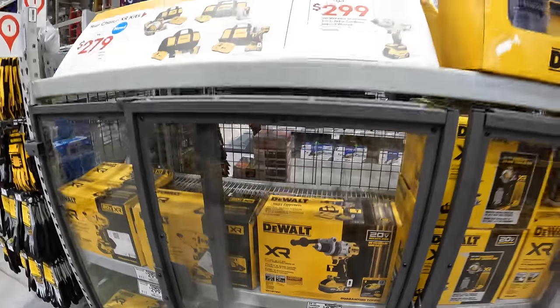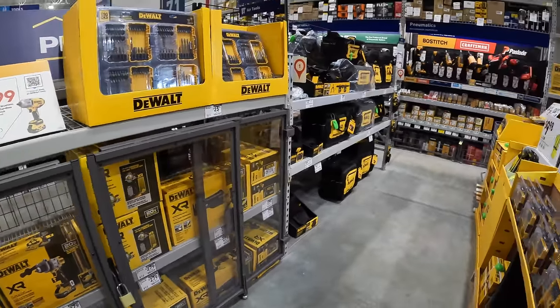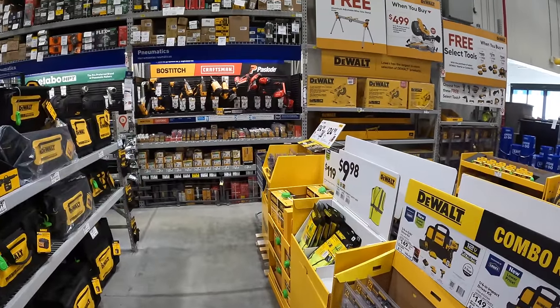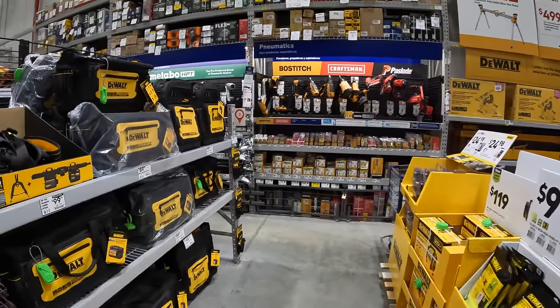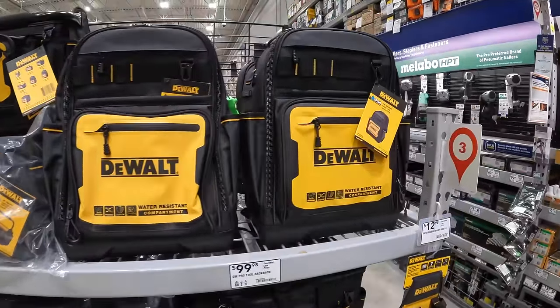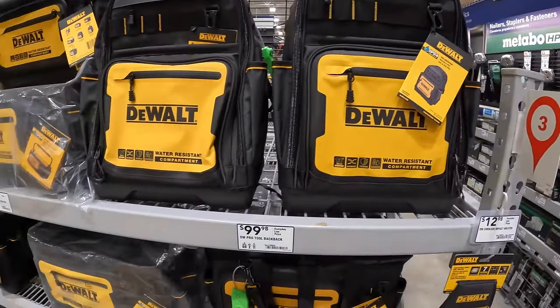So that's going to pretty much be it for this tool sale walkthrough for the holiday sales. There are so many more deals to go around. If you found this video helpful and entertaining, please like this video, hit the bell button to be notified of future videos, and please subscribe to the channel. This is Dave Nicholas — thank you for tuning in, I'll see you guys next time.